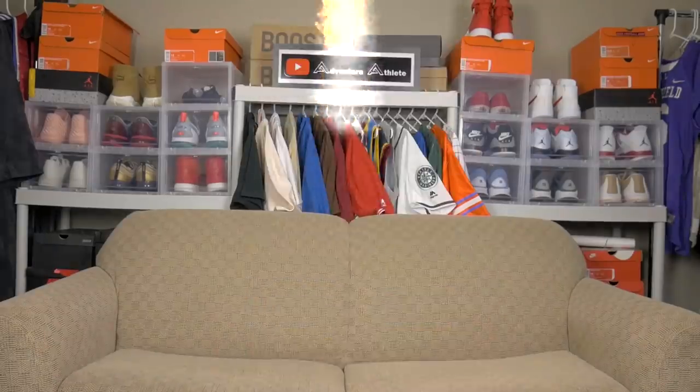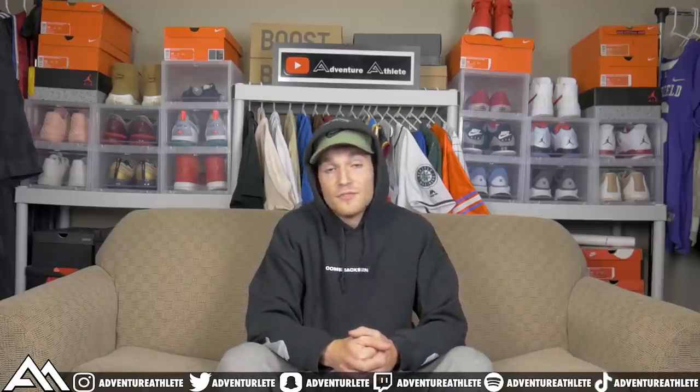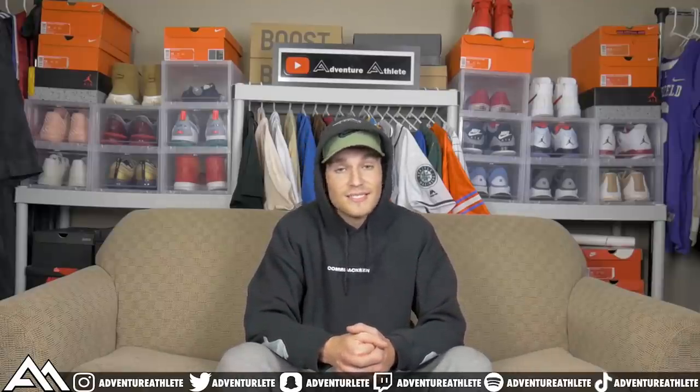We're almost at 100,000 subscribers! I cannot believe we're about to hit 100,000 subscribers. Thank you guys so much for showing love and support. I can't thank you guys enough for all the support y'all have shown me the past two years, and we're just getting started.